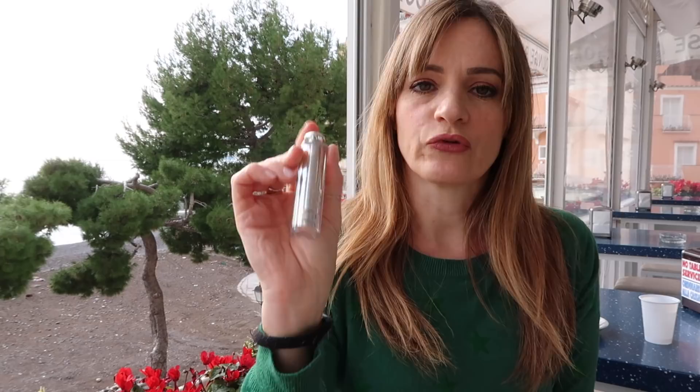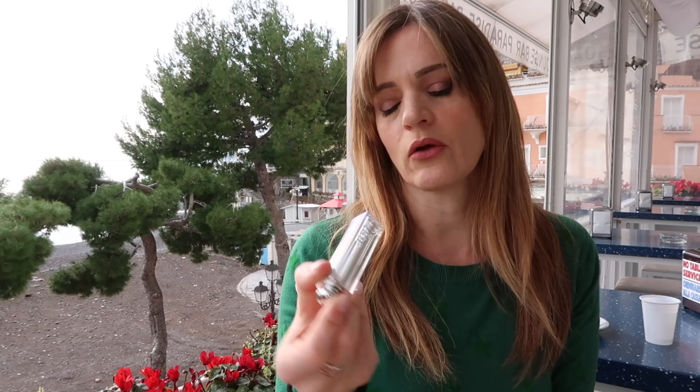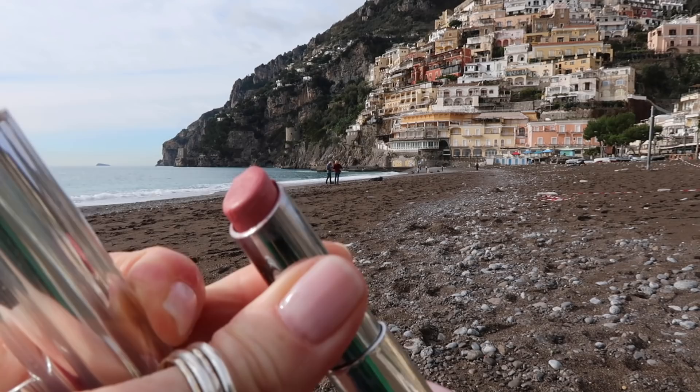This is another all-time favourite — the Dior Addict lipstick. This is a cross between a lip balm and a lipstick, or you can call it a tinted lip balm. It's really comfortable. It doesn't dry out your lips. It comes in a variety of colours.